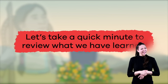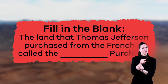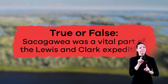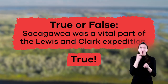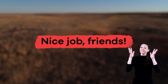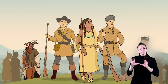Let's take a quick minute to review what we have learned. Fill in the blank: the land that Thomas Jefferson purchased from the French is called the blank purchase. The Louisiana Purchase. True or false: Sacagawea was a vital part of the Lewis and Clark expedition. True! Without Sacagawea, the journey would have been much more difficult, if not impossible. What was the group called that went on the Lewis and Clark expedition? The Corps of Discovery. Even though Lewis and Clark were exploring land already inhabited by Native Americans for hundreds of years, their efforts produced results.